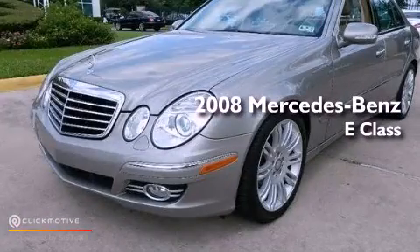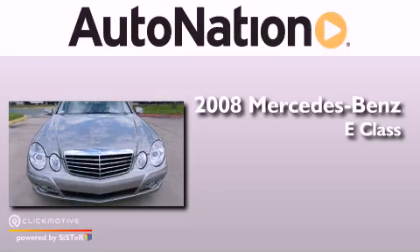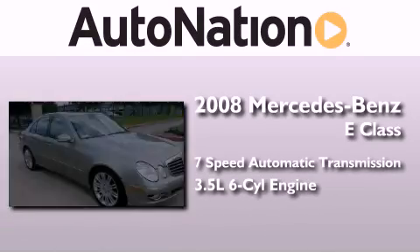This is a 2008 Mercedes-Benz E-Class. This car has a 7-speed automatic transmission and a 3.5-liter V6.